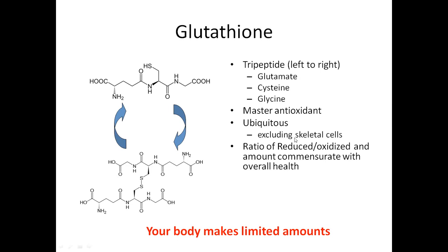Every single cell in your body has glutathione inside of it, except for some of your skeletal cells. Other than some of your bones, you have it literally in every single cell of your body. The main problem is that your body is continuously making as much of it as possible; however, a lot of times we don't have the right ingredients or the machinery in our body to make enough of it. As we age, those amounts go down because our capacity for manufacturing it is also diminished.